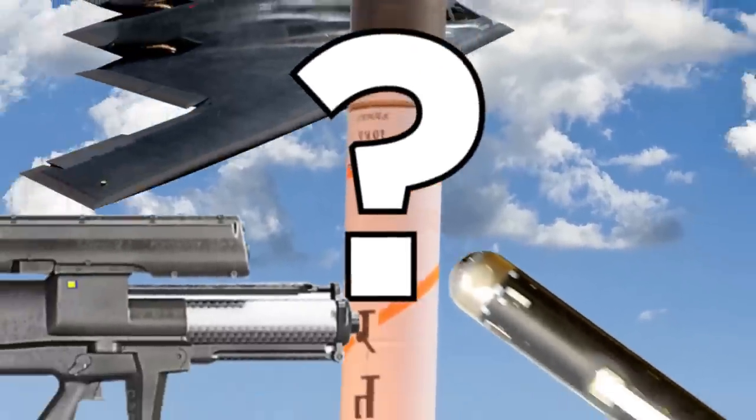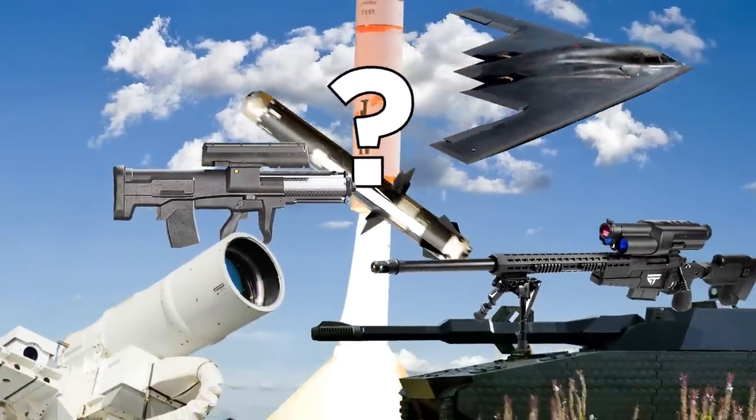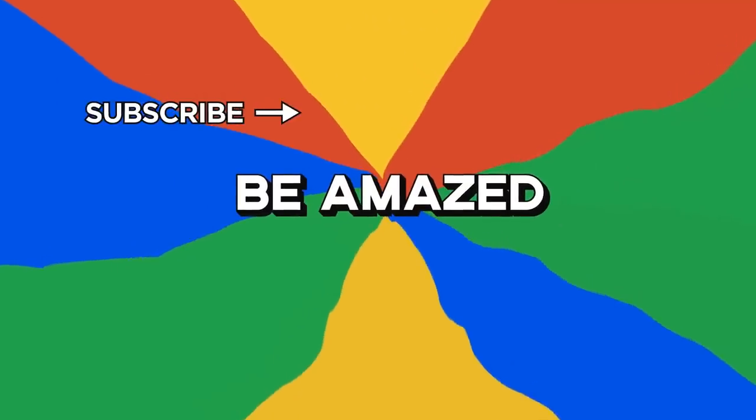So, which of these advanced technologies impressed you the most? Are there any others you think should have been included? Let me know in the comments down below. Thanks for watching!